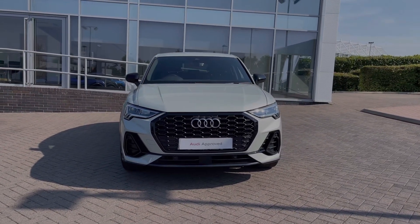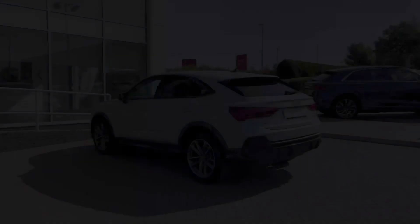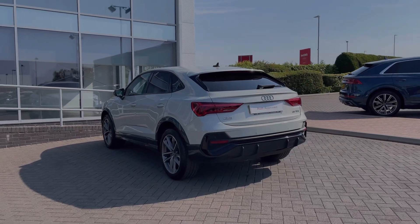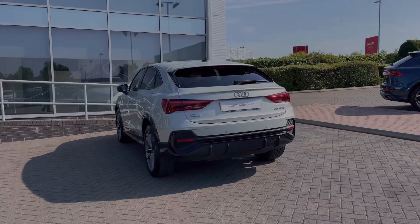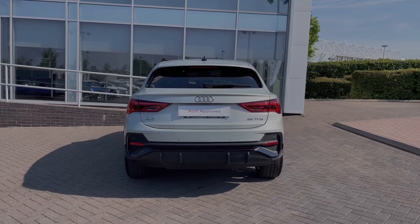This particular Audi Q3 Sportback comes finished in the Dew Silver paint finish, and this being a Sportback variant of the Audi Q3, we do have the more sloped back roof to the rear of the vehicle. At the time of recording this video, this vehicle has covered just over 18,380 miles.